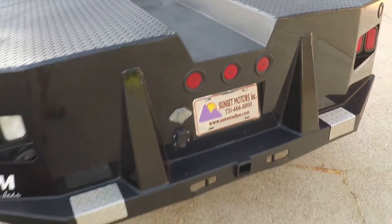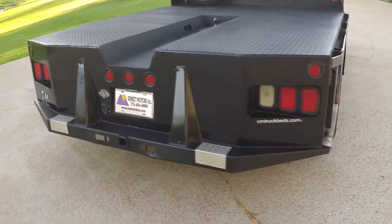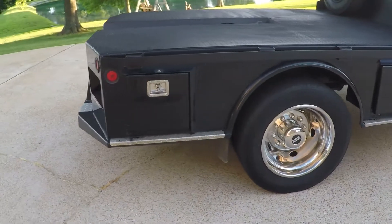Got a nice track that makes it easy to back up to it. These are probably the best beds on the market — good quality.